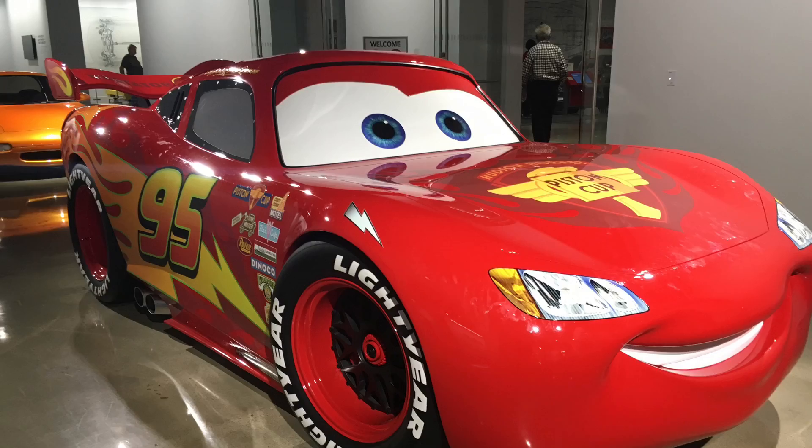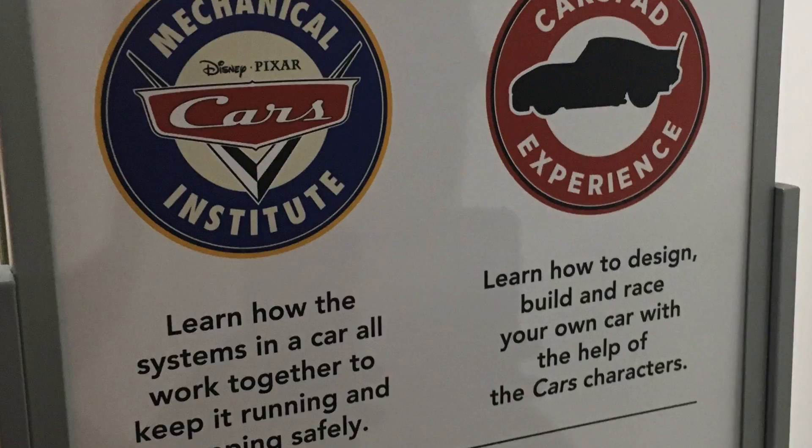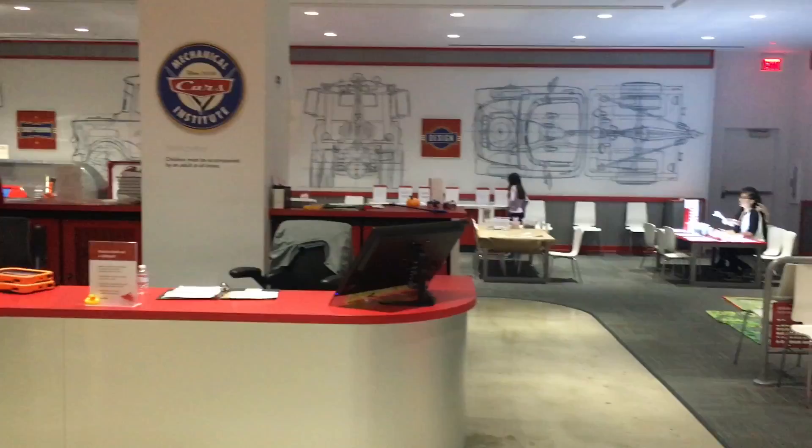If you have kids along with you, they have a special Disney and Pixar Cars-themed Mechanical Institute area where the different elements of a car are broken down into easier terms, which I personally found very helpful.